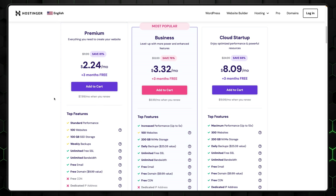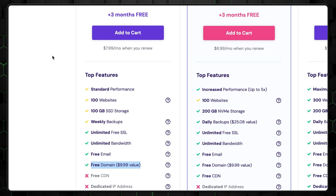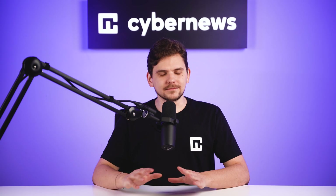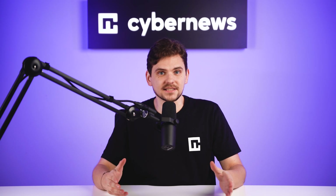I recommend going with the premium plan, since it comes with more than enough storage space and bandwidth. It also includes SSL certificates, weekly automatic backups, a free domain name for the first year, and loading speeds that can rival expensive alternatives. Overall, Hostinger offers probably the best value for your money. My advice: don't overthink it now, since you can always upgrade or downgrade your plan later on, based on the success of your project.